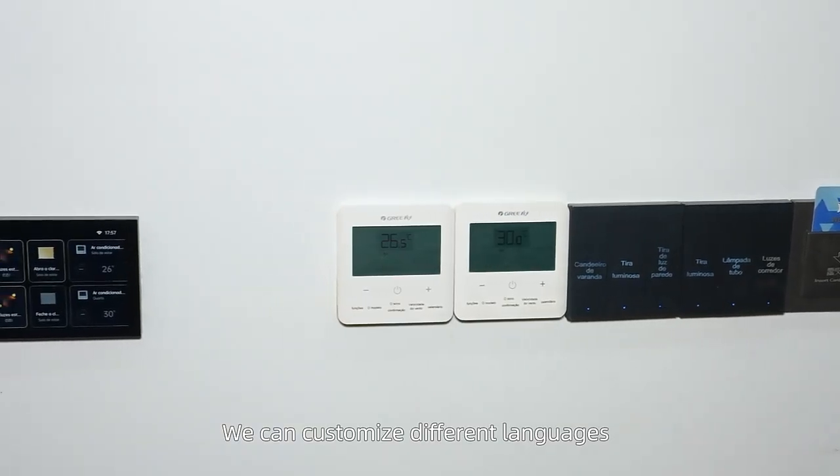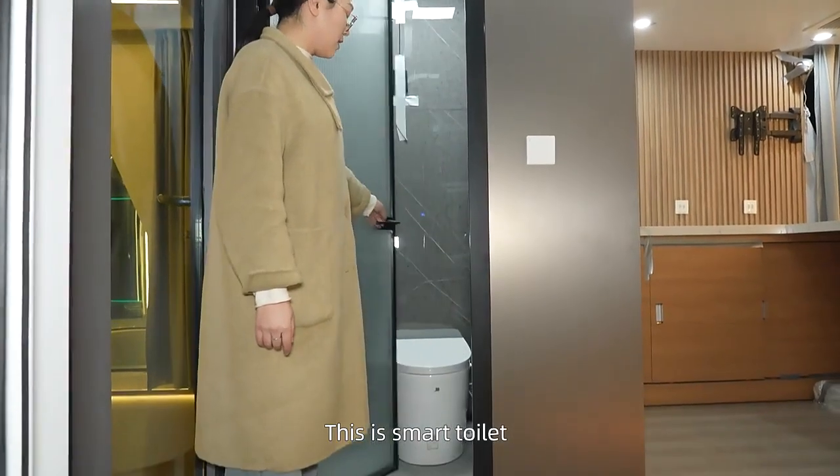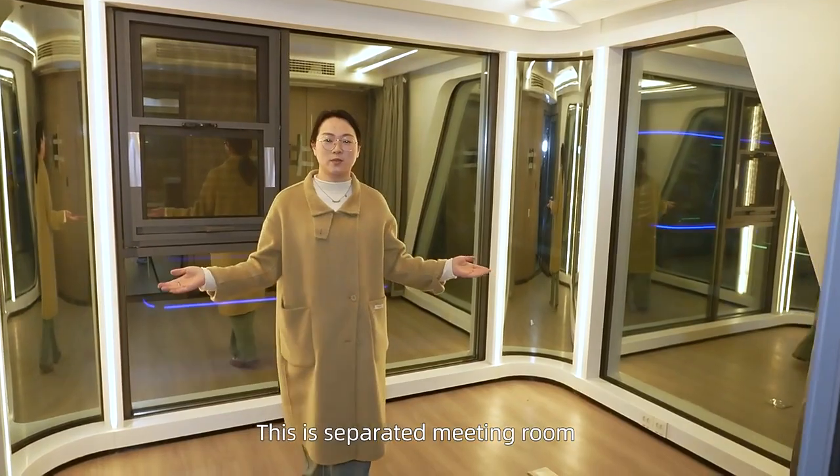We can customize different languages. This is a smart toilet. This is a separate meeting door.